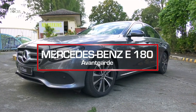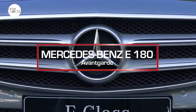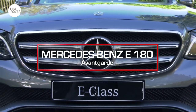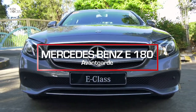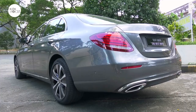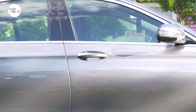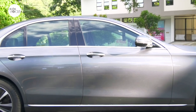The Mercedes-Benz E-180 Avant-Garde can easily be distinguished by the Louvre grille with the prominent three-pointed badge placed front and center. In Avant-Garde guise, the E-180 looks sporty and should appeal to a younger demographic of luxury vehicle buyers.